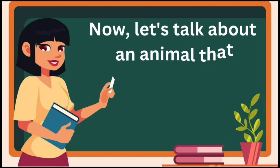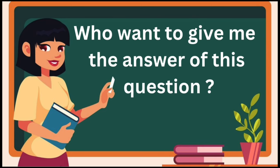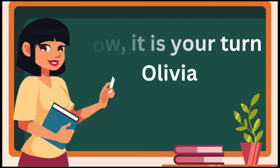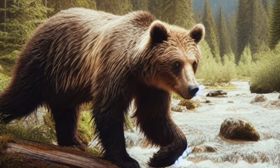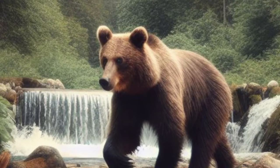Now, let's talk about an animal that loves honey. Who wants to give me the answer? It's me! It's your turn, Olivia. Bear. Good job. Bears are furry and sometimes like to take long naps. Bear sound. Bears are great swimmers and can cover long distances in the water.